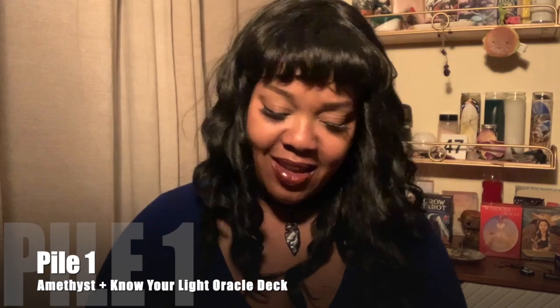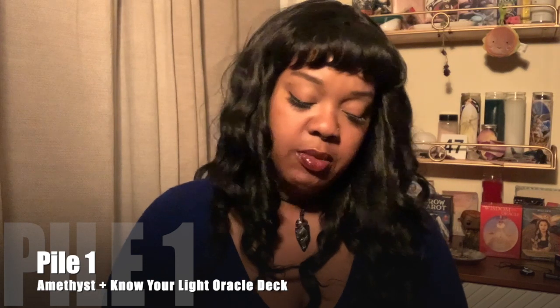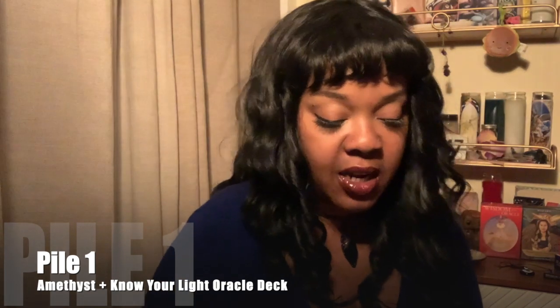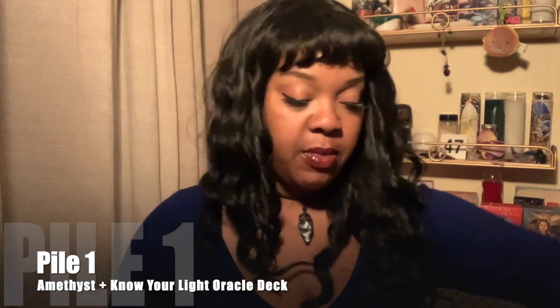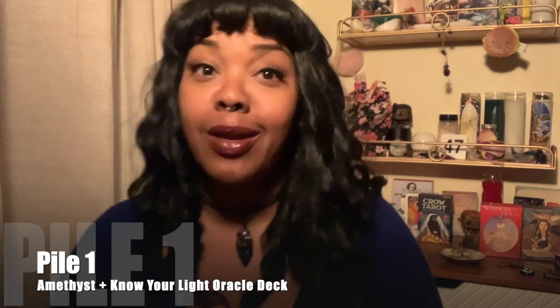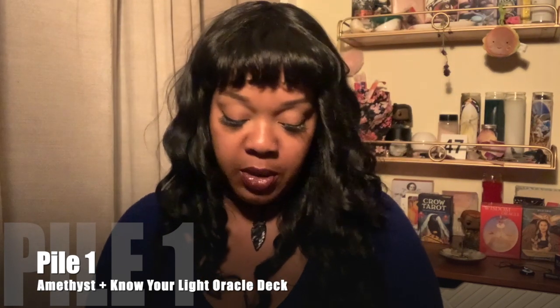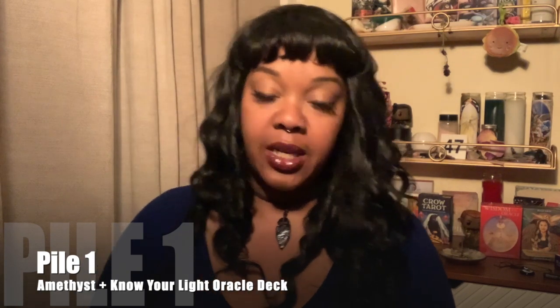Pile one, I already see you. It looks like you recently — or maybe not recently — freed yourself from a situation. It could be an actual situation or just thought patterns, or how you used to do things in the past. Maybe you let people have a little too much leeway, but you did it because you care and because you're nice.